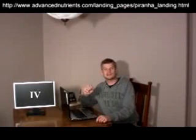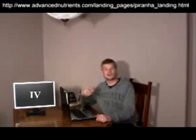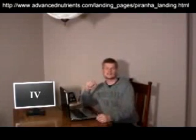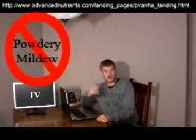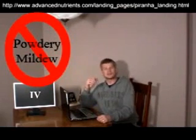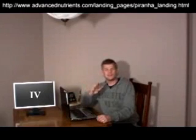Besides increasing the surface area of the roots available for absorption of water and nutrients, these beneficial inoculants do a variety of things. They improve resistance to not only root diseases, but foliar diseases such as powdery mildew. Certain bacteria, such as Pseudomonas and Azobacter, will actually help to break down organic compounds found in many nutrients and additives, and make them more available and digestible to your plants.